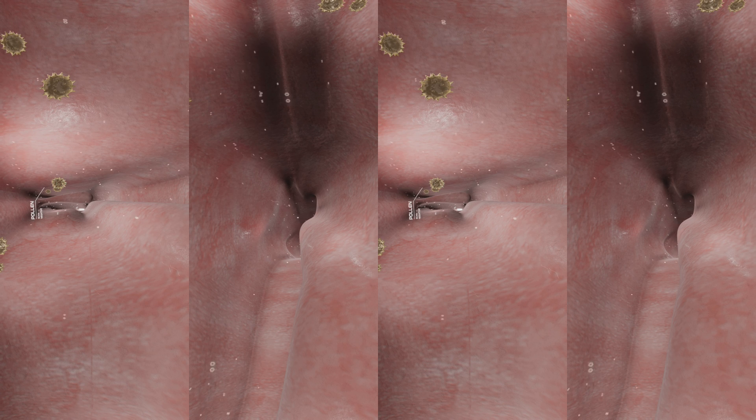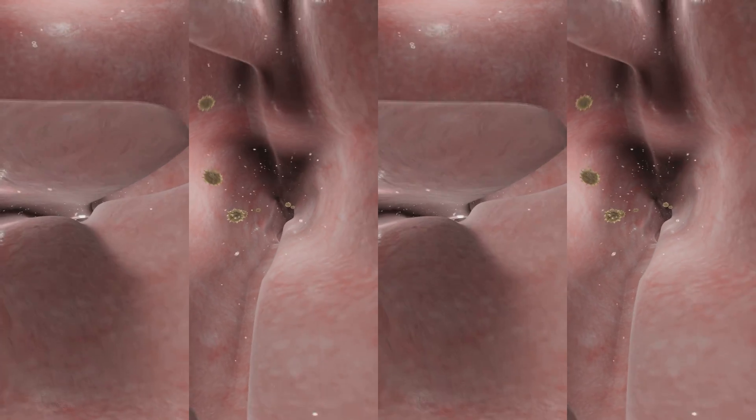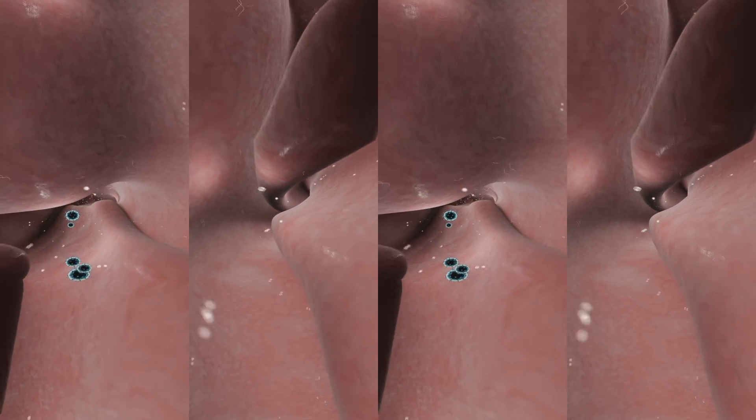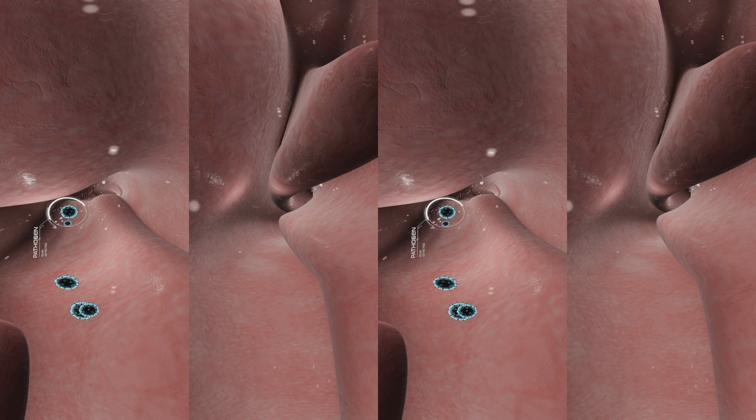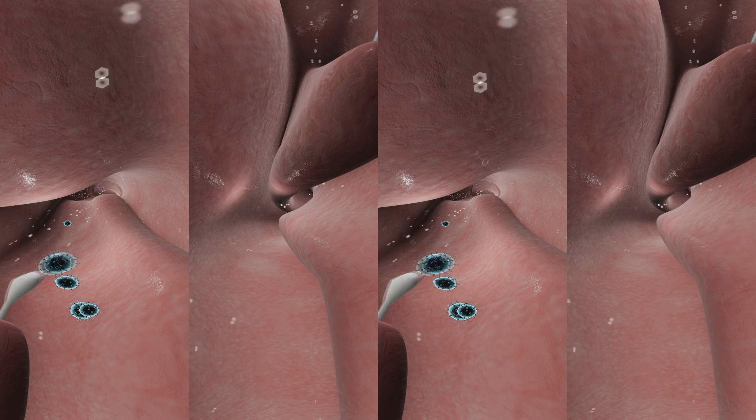Pollen spore — no time to stop and smell the roses now, so let's move. That may be a pet peeve, but she's got bigger problems than this. Keep going. Pathogen detected! Bingo — you've found it. Let's collect this sample for further analysis.